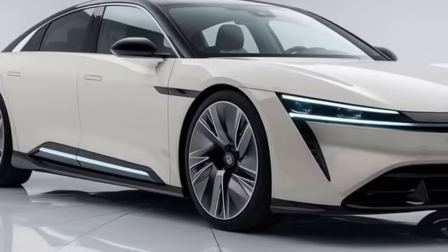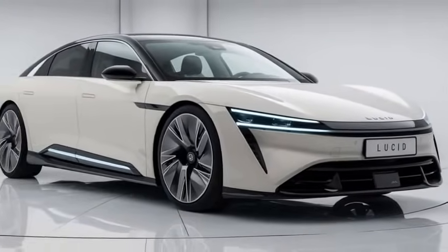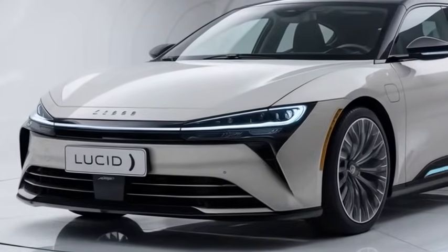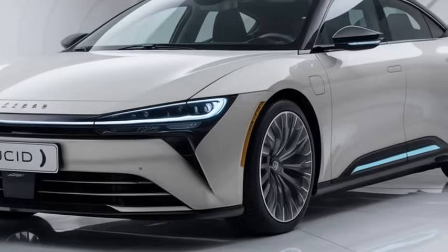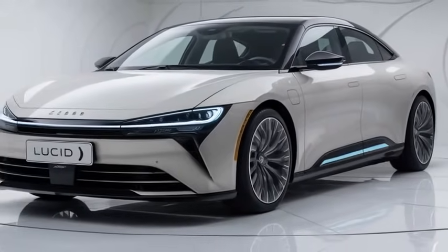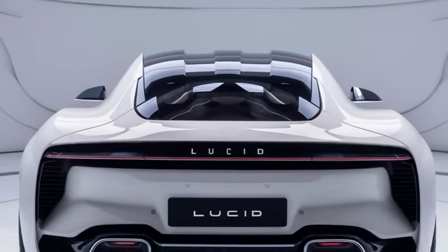Around the sides you'll notice the flowing sculpted lines which make the car appear like it's in motion even when it's standing still. The 2025 model offers new color options and a fresh set of 21-inch wheels that add to its luxury aesthetic. At the rear, the tail lights stretch across the back creating a seamless look that complements the wide low profile. The panoramic glass roof is also a standout feature that enhances the sense of openness inside while keeping the exterior looking sharp and futuristic.